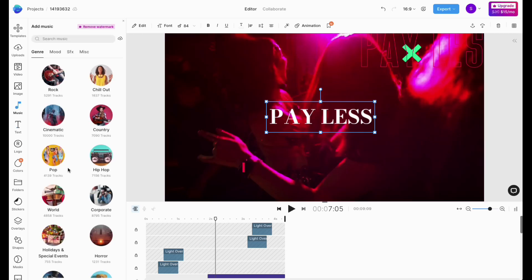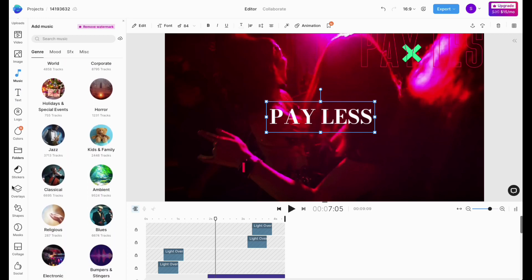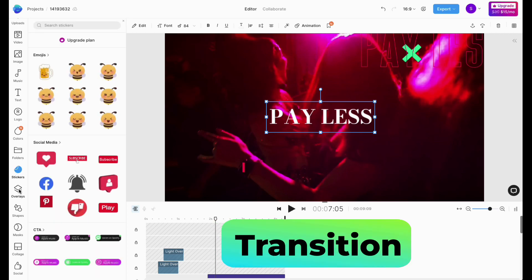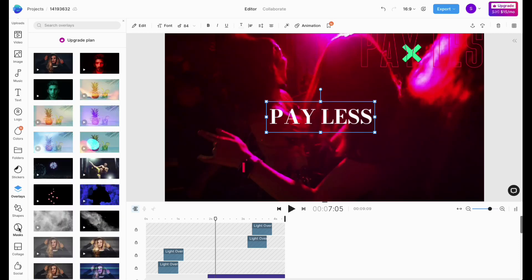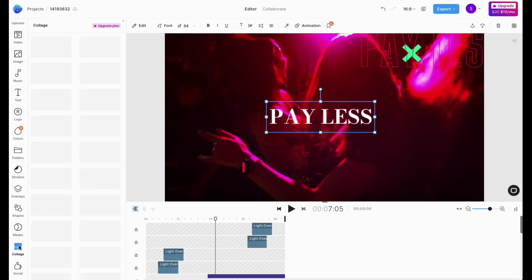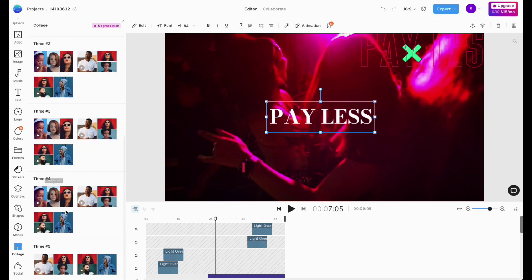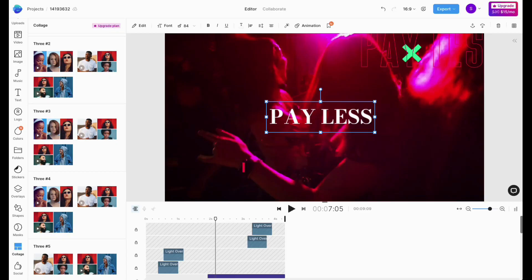InVideo's video editor also comes with a power pack with large music library, and it comes with powerful video editing features like trim, crop, transition, text, stickers, and it has also got 40 plus video transitions. You can also edit your own audio with trim, fade in and out, loop and voiceover. And with InVideo you can create multiple brand kits and apply to any video with just one click.